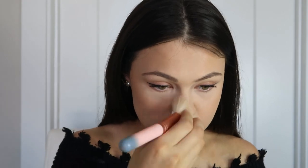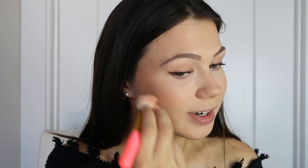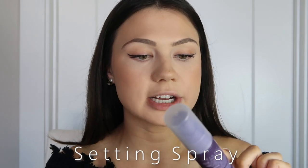For blush, I love the Milani Baked Blush in Luminoso — just the best color for my tan. I've tried to switch it before but nothing compares. It has a little shimmer but not too much, and it's a peachy pink which I really like. I go pretty heavy on the blush because it gives so much life to your face. I'm also setting my face with the Urban Decay All Nighter Spray in ultra matte.